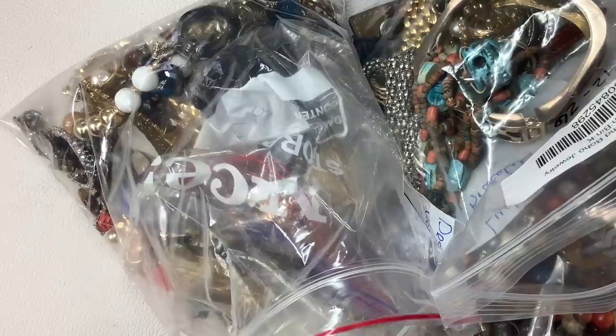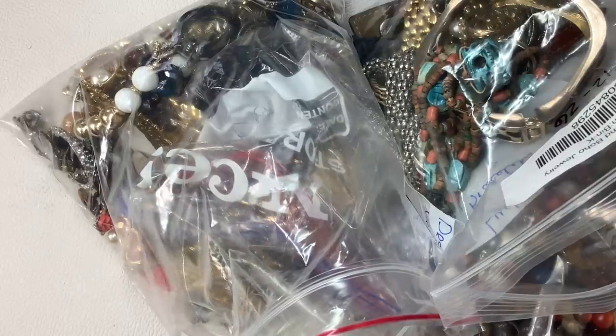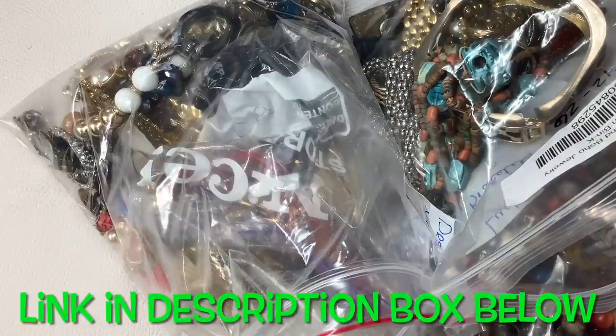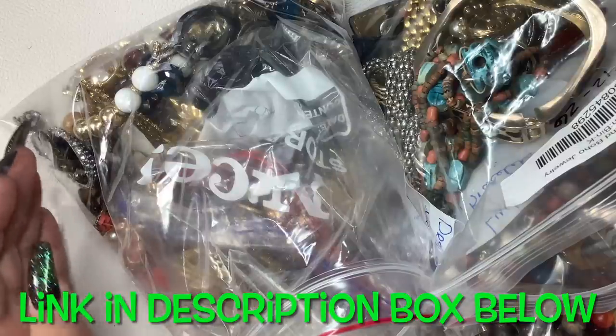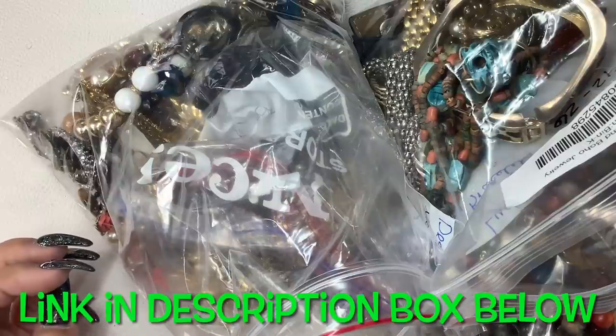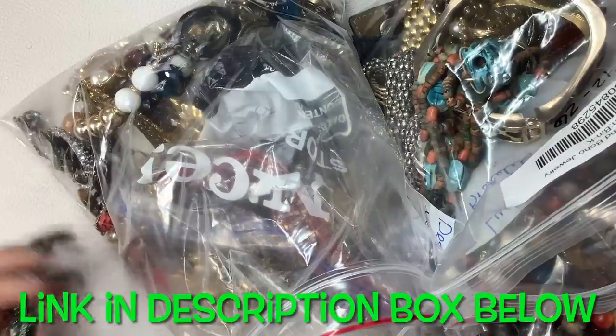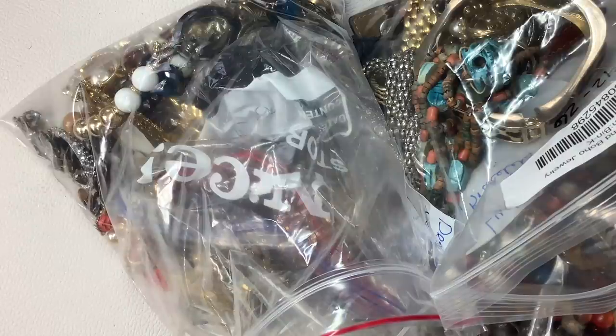As you guys know, or maybe you don't know, I offer a monthly jewelry subscription program where every month on the first or usually the second of the month, I mail out a six-piece curated hand-picked jewelry box to my members. It consists of mostly name-brand pieces, signed pieces — and if it's not name-brand, it's worth it in some other way — for $30.